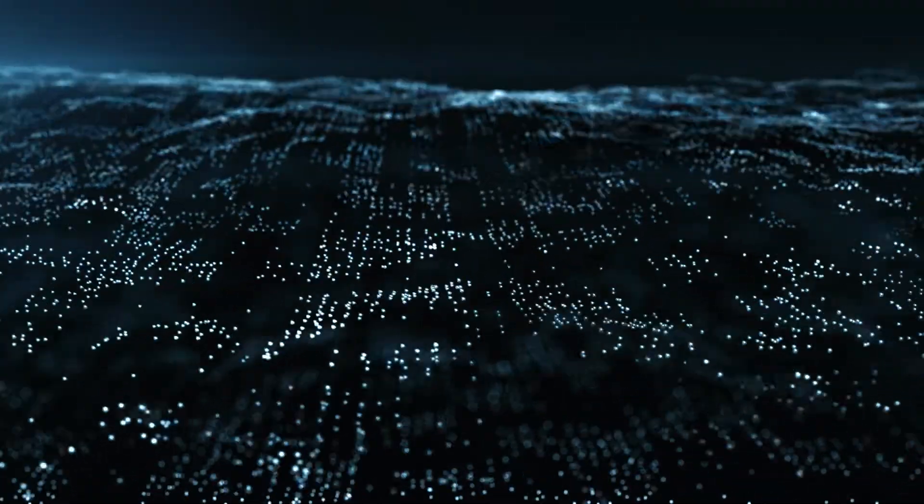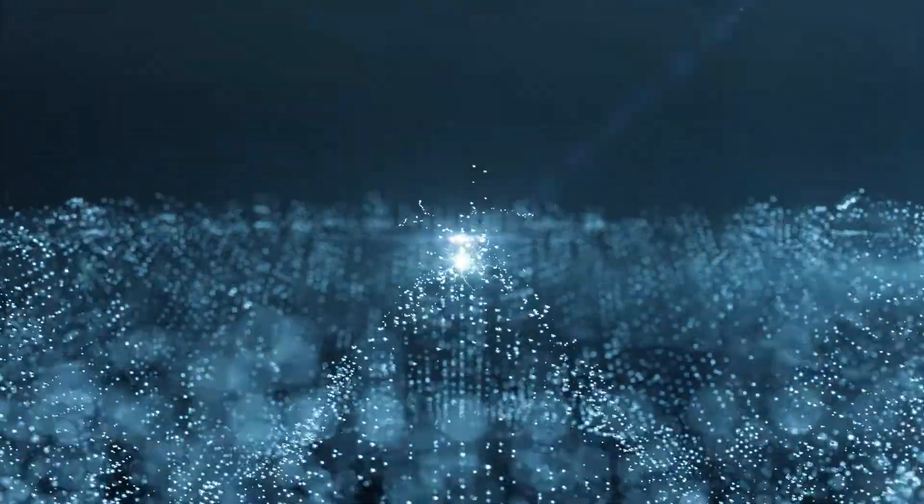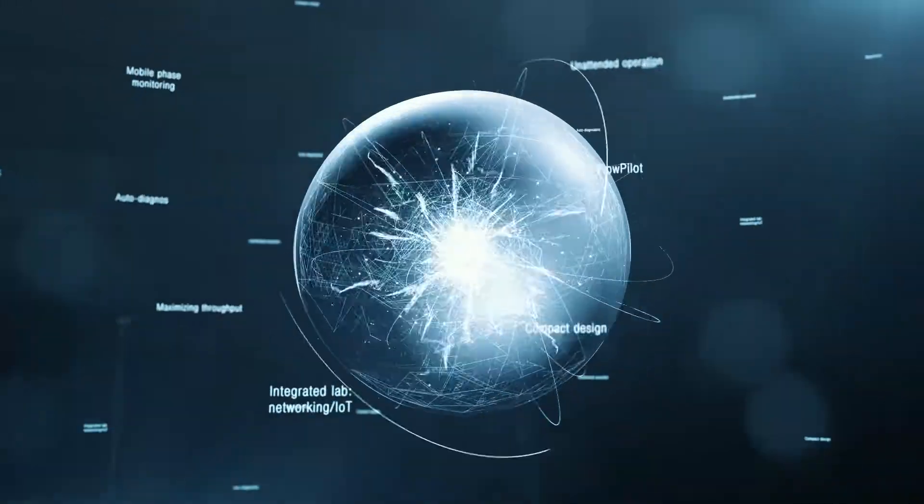An instrument able to think on its own, make judgments, and work independently, utilizing the latest technology, including IoT and AI.